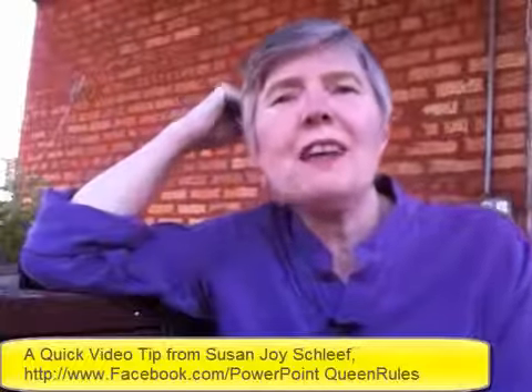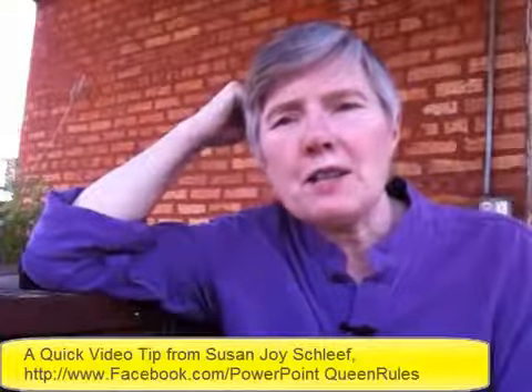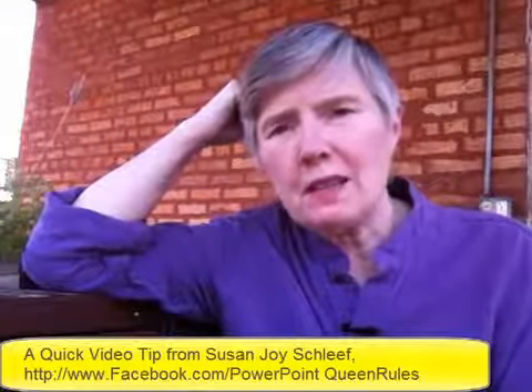Hi, I'm Susan Joyce Schlieff. Someone left a request on my Facebook page recently, on PowerPoint Queen Rules, asking about what kind of camera to get for recording informal tip videos for her business.